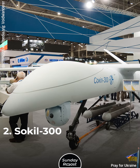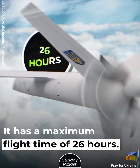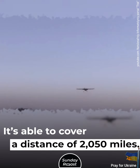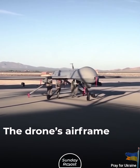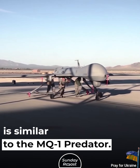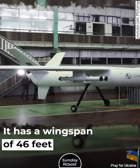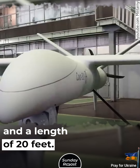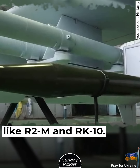Salkil 300. The drone comes in three variants and has a maximum flight time of 26 hours. It's able to cover a distance of 2,050 miles. The drone's airframe is similar to the MQ-1 Predator. It has a wingspan of 46 feet and a length of 20 feet, and is armed with guided missiles like R2M and RK-10.